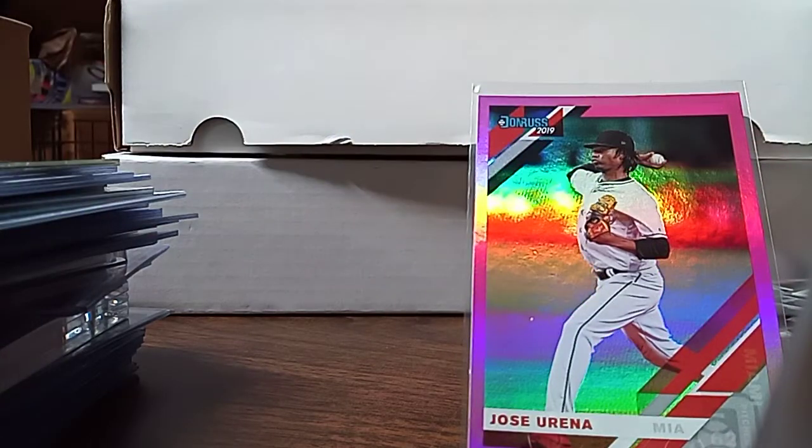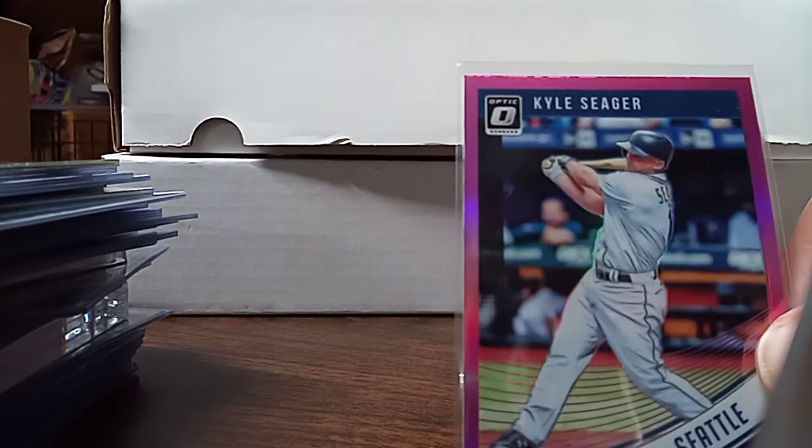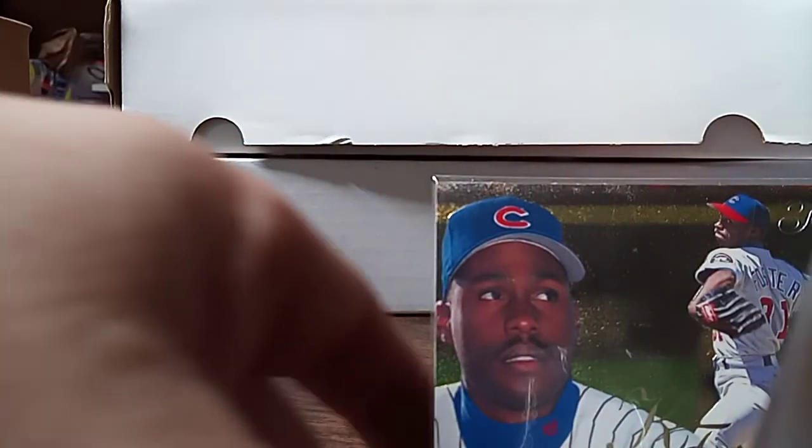She picked up Kyle Seager, Chris Archer. She got a stack of 95 Pinnacle — the golds and stuff. They really pop. These are all columns. She picked up a whole big stack like this — these were in the $0.10 box.